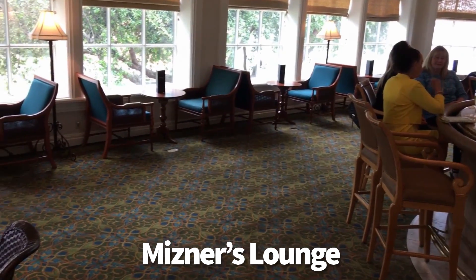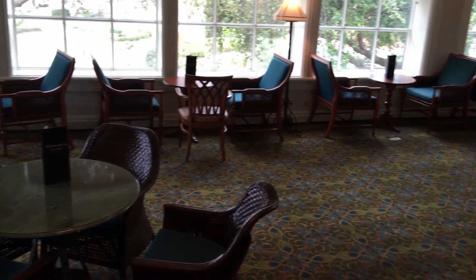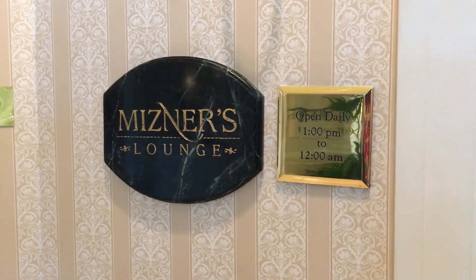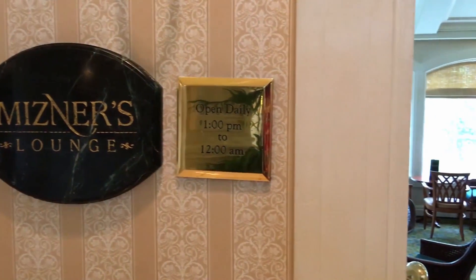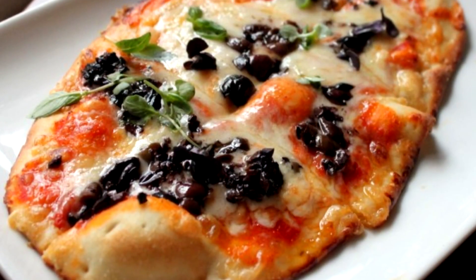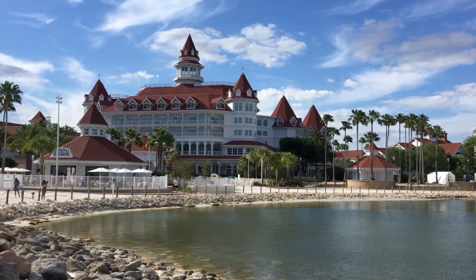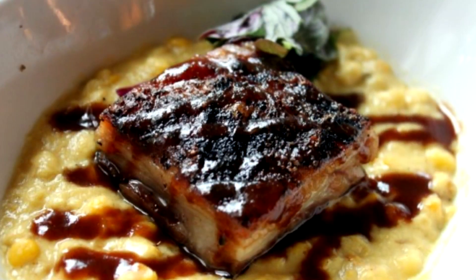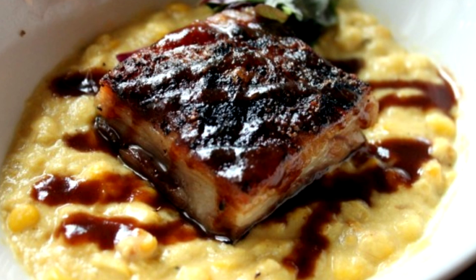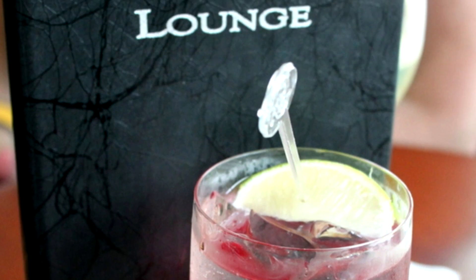Over to Mizner's Lounge at the Grand Floridian. I love this place because it's just chill and relaxing, with a great view out onto the Grand Floridian property. The menu often features appetizers from Citrico's next door, which is a signature restaurant. Feel free to come hungry, order some great food and drinks — the bartenders here are exceptional.